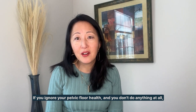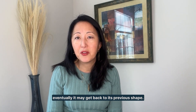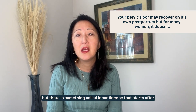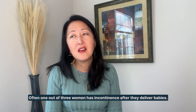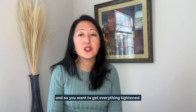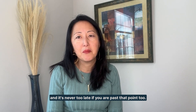If you ignore your pelvic floor health and you don't do anything at all, eventually it may get back to its previous shape — but it may take longer, or it may not. You would start to feel worse and worse problems. There's something called incontinence that starts after you deliver babies. One out of three women has incontinence after they deliver babies, and it becomes one out of two women over the age of 50. So you want to get everything tightened and learn how to tighten your pelvic floor muscles before then. It's never too late if you are past that point too.